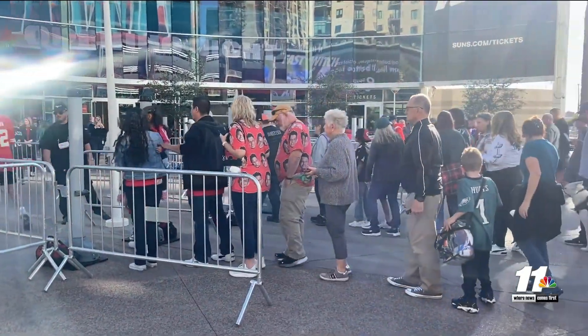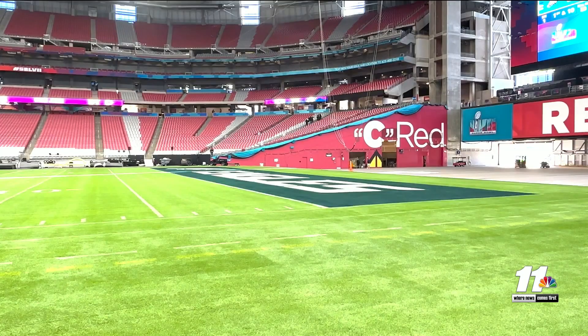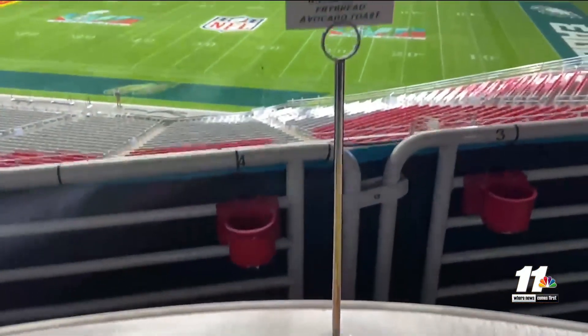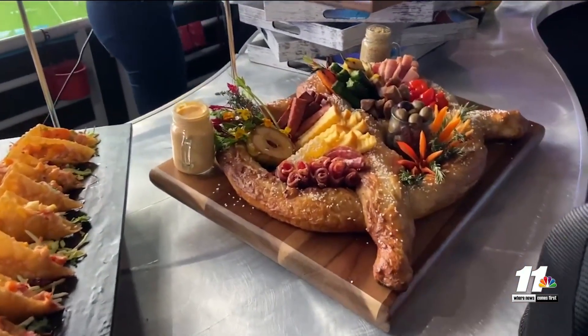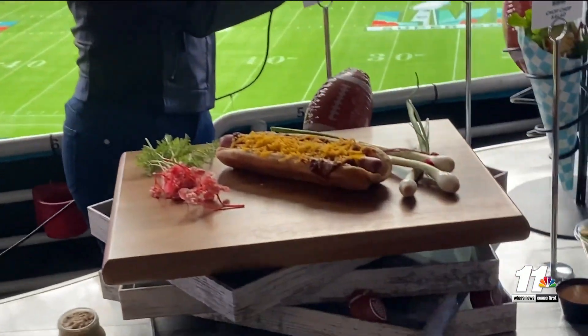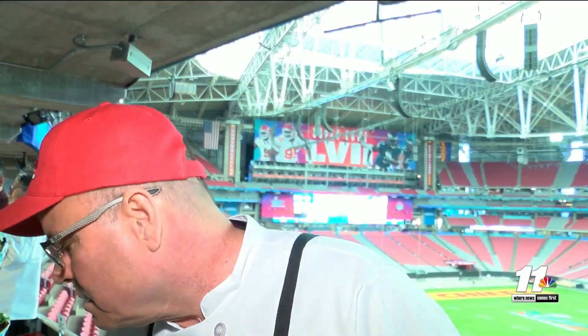But before fans raid the place before Sunday's kickoff, there's still work to be done inside State Farm Stadium, especially inside the kitchen. We have our pizza box nacho, which is one of our signature concession items here. And one thing you can count on people caring about the most? Of course, the food. Craft culinary chef Sean Cavanaugh is excited to take care of that with his crew's creations — they have some little truffle lollipops.